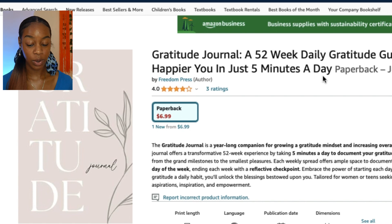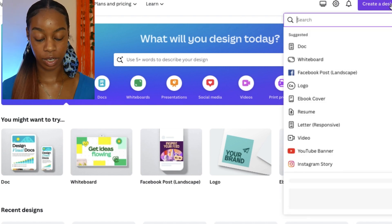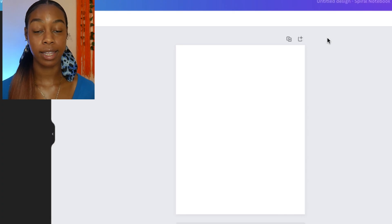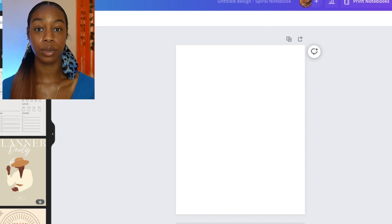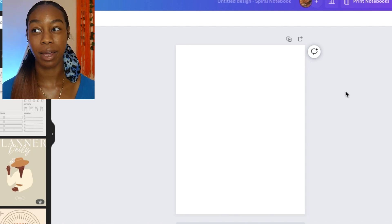We're going to take that inspiration, jump over to Canva, recreate our own gratitude journal, and publish it to Amazon KDP. Once you're in Canva, type 'create a design' and search for 'notebook.' Click the first option — it'll open a blank workspace. We're going to work on the inside pages first, then the cover last. Since this is a gratitude journal, we want a space for the date and spaces to write what someone is grateful for. For a 52-week book, we'll be creating about 104 pages.